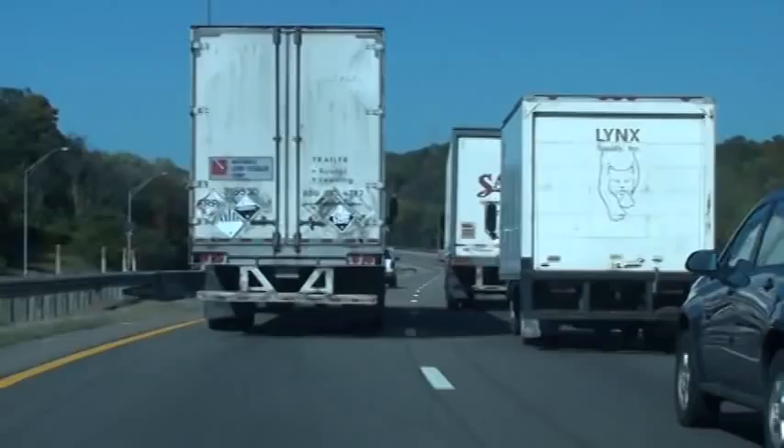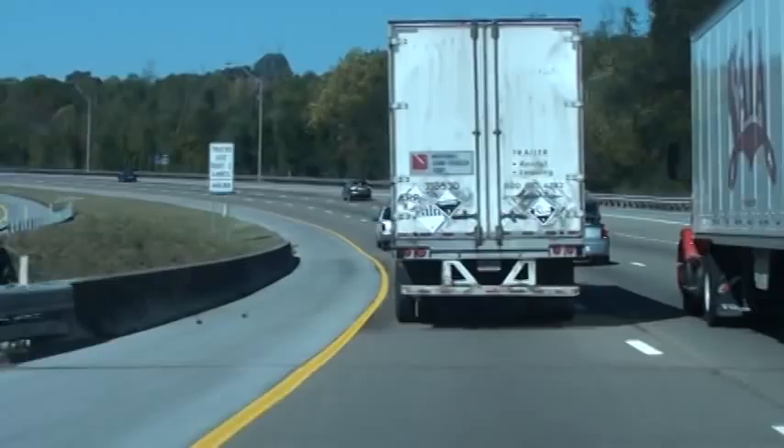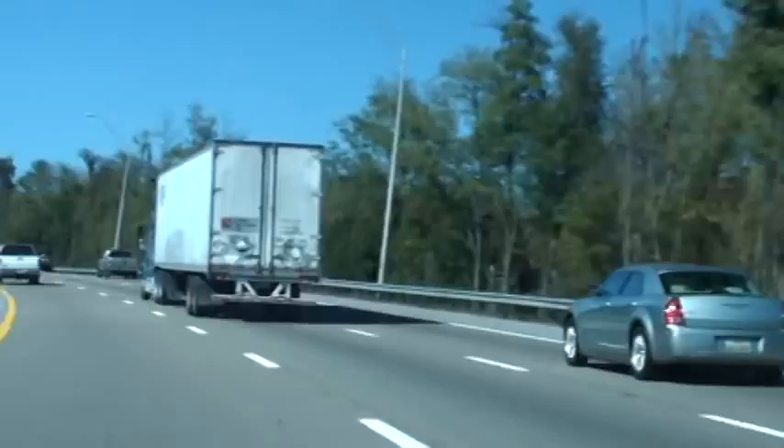Got a white pickup truck up there. Trucks are not allowed in the left lane. That's an aggressive driver — that is for sure.